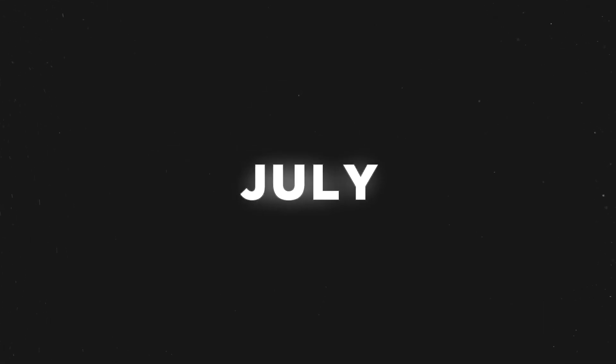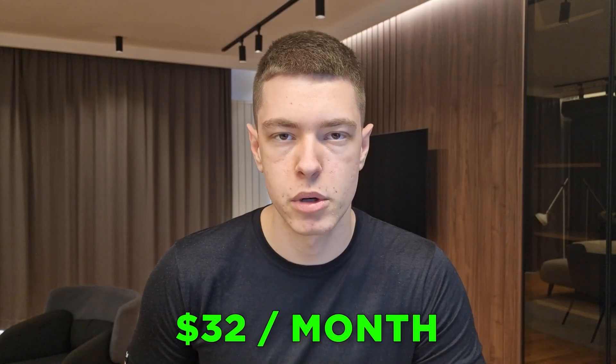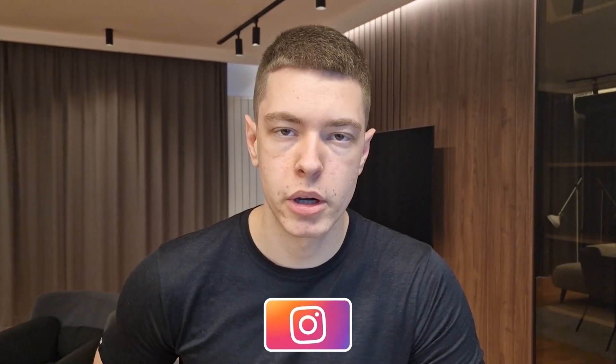Hey guys, welcome back to a new video. In this one we're going over the top 10 winning products for July of 2023 — the best products to start testing this month. If you're starting a new Shopify store, use my affiliate link in the description to get three months for one dollar per month instead of the regular 32 a month. If you want to learn from me directly, check the links in the description, and my Instagram is at econmarco.